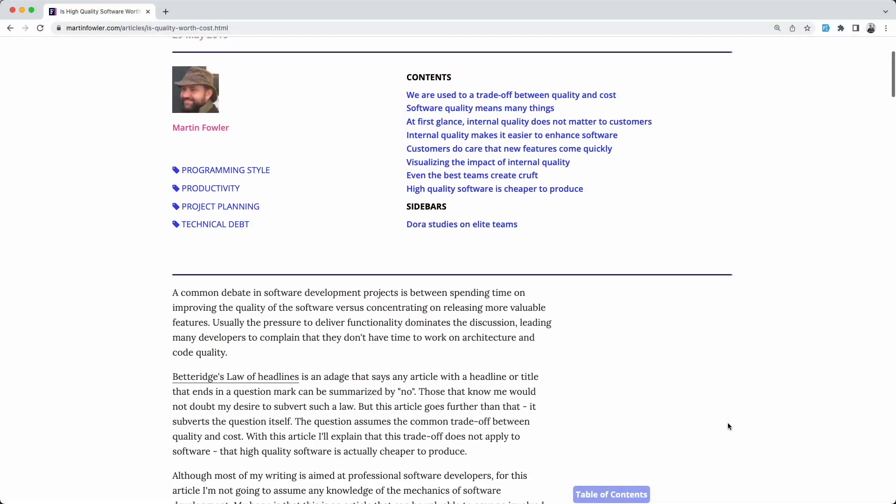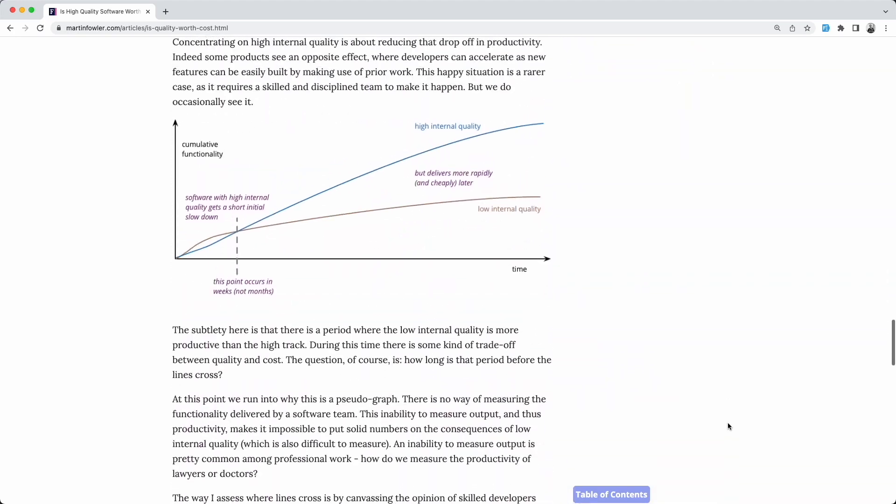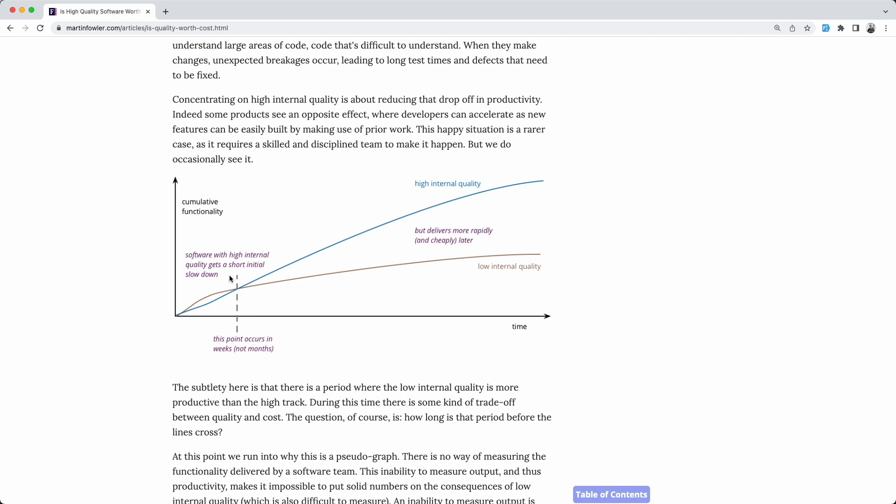But before we do that, I want to share this article by Martin Fowler, which explains the issue a lot better than I do. Especially this graph here, where you can see the honeymoon stage of building the app, where it seems like ignoring technical debt saves you time, and then as time goes by, it becomes harder to extend the app with new features.